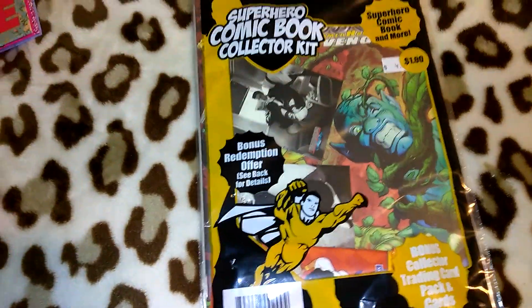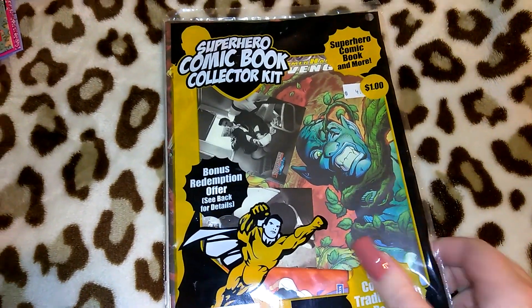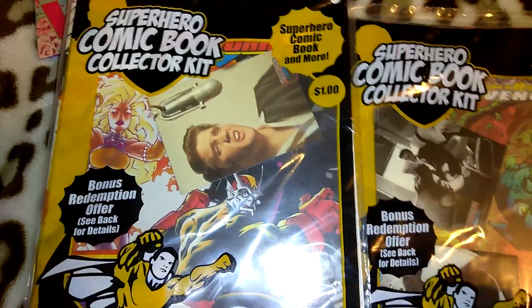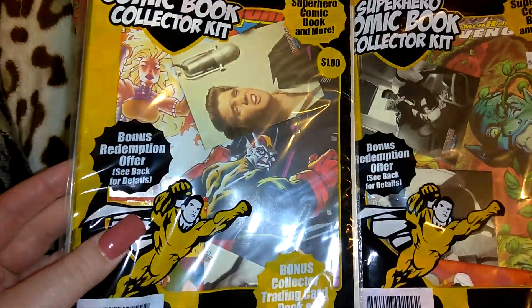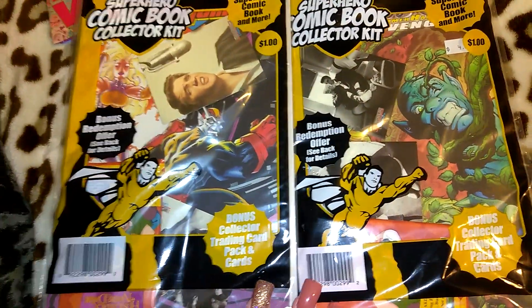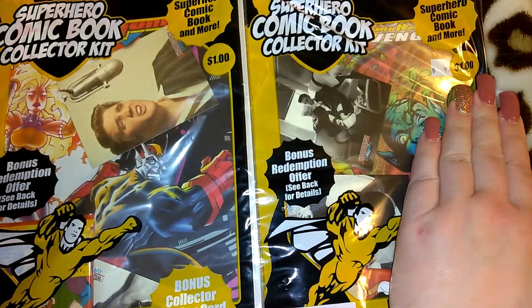I picked up both of these comic books — they had quite a few, maybe seven or eight. I chose these two because inside they've got Elvis trading cards, which I thought was pretty cool. It says 'Superhero Comic Book Collector Kit' with a bonus collector trading card pack. They also had an X-Men one. This says a dollar on the outside but there's a price tag inside that says four dollars, so I thought those were pretty cool.